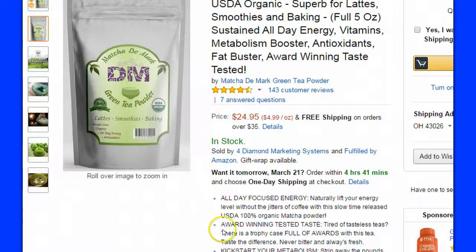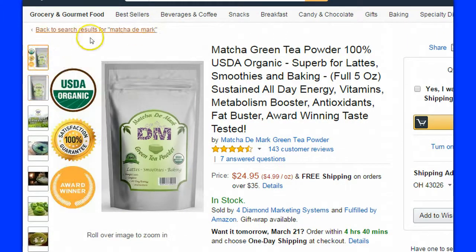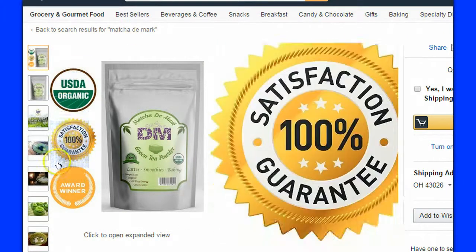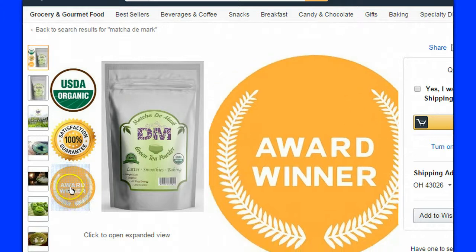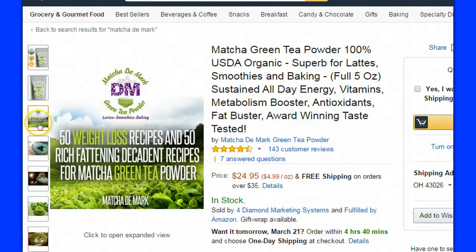Their prices are actually pretty good — they give you more volume for similar prices. If you do a comparison on Amazon, you'll see that the prices they're charging are less than other products for the same amount. It seems to be a pretty good product, and they have a hundred percent satisfaction guarantee. It's also an award-winning matcha with a lot of first-taste awards.